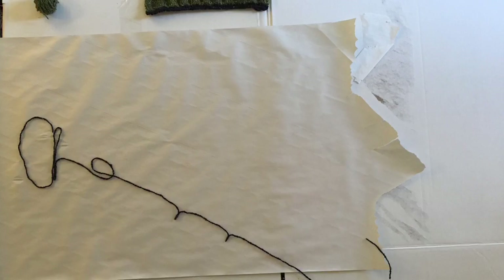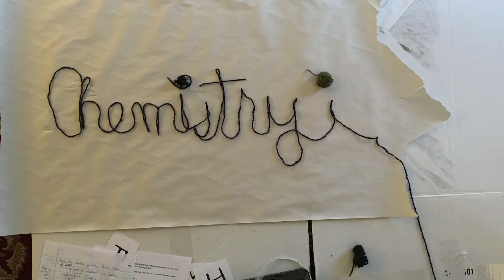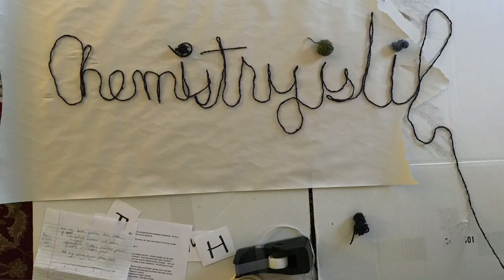For more information and for more student projects, go to chemistryislife.com.